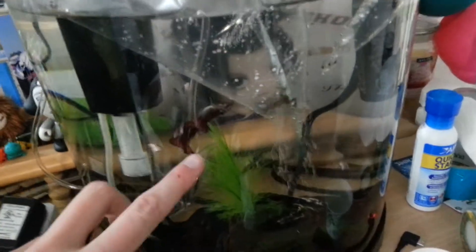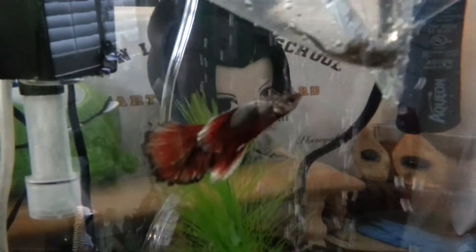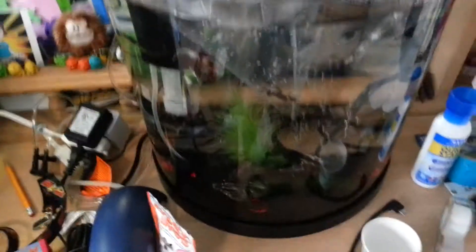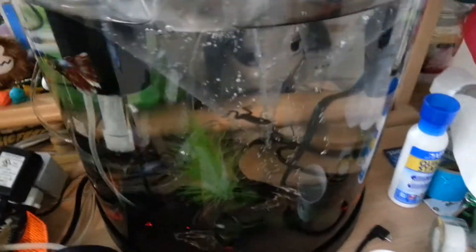But this is my other betta here. His name is Brutus. He is OSU colors, which is the school I'm going to, so he's perfect for college. The nice half-moon tank will go well on my desk — it's not too big, but it's plenty big for him. Nice and roomy.